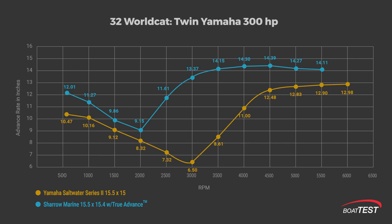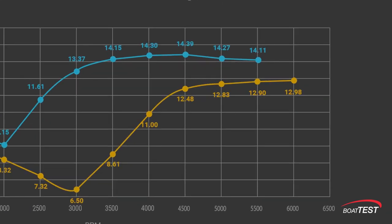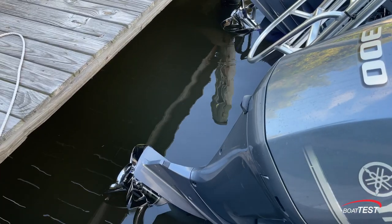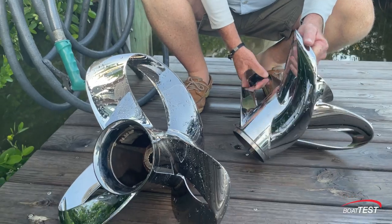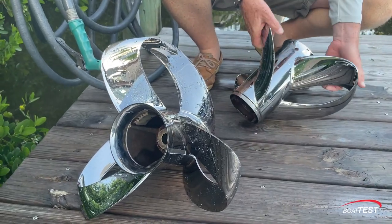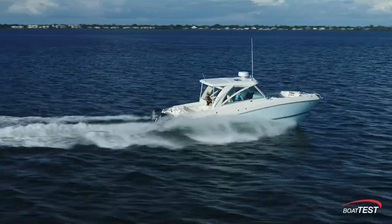This is the most dramatic difference between the two props and occurs right at the beginning of the mid-range, helping explain why the Sharrow boat is silently on plane while the standard prop isn't even close. At 4,500 RPM, the Sharrow prop reaches its maximum efficiency with an advance of 14.3 inches per revolution, while the standard prop advances 12.48 inches. From there, the two differences tend to parallel each other to top speed, with the conventional prop never really closing the efficiency gap. We at Boat Test can come to no other conclusion than that the Sharrow prop is a giant leap forward in propeller technology.